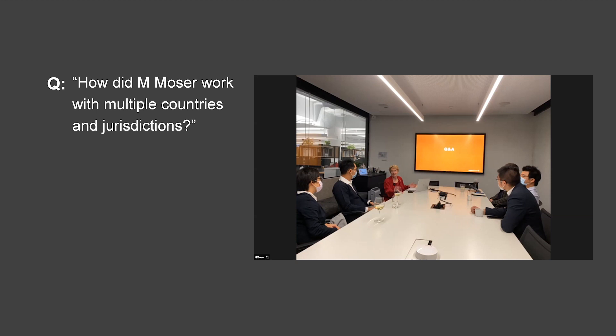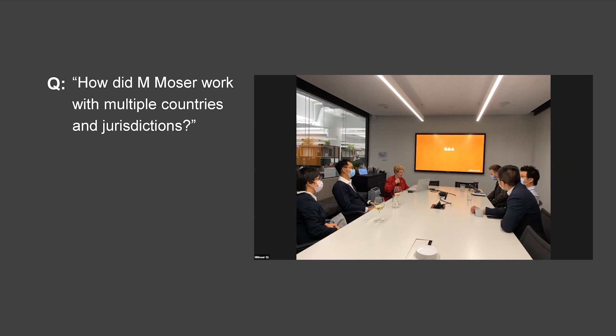Another question: I really admire M. Moser standing behind their design with design-build. What advice would you give young firms looking to make that transition? How do you budget for your first errors whilst maintaining transparency with clients? You always have to eat your own mistakes — particularly with design and build, there's nobody else to blame. That's what we do; we take the single point of responsibility. The transparency of open book design and build really allows the client to see what is happening all the way along — there's nothing hidden. That is the best way to avoid mistakes and errors.